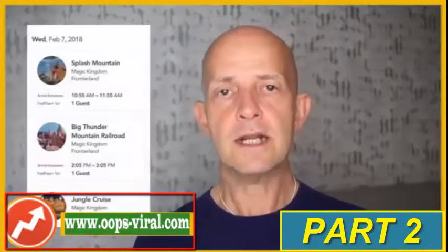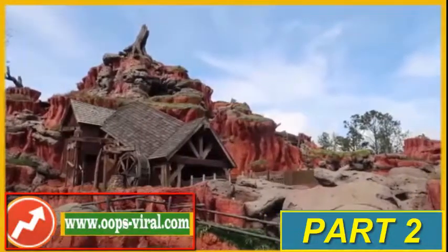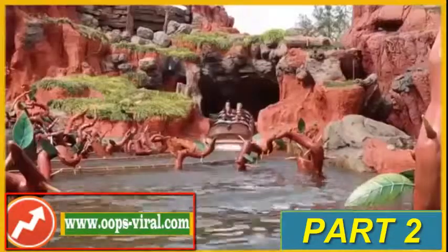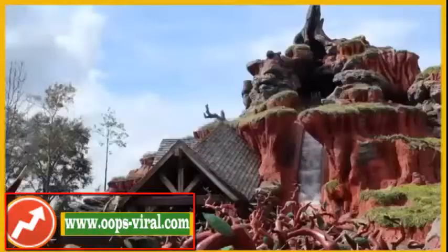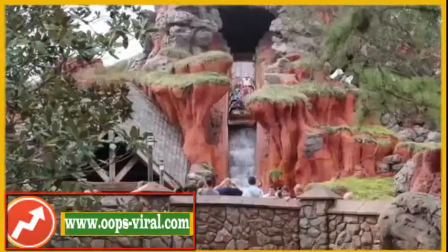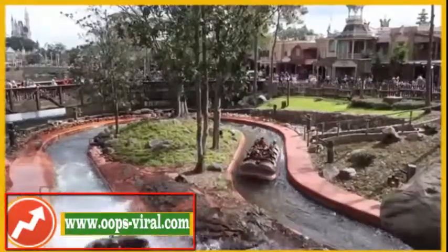Everyone that has a Disney park ticket can choose three FastPasses in advance. Once they've used all three on the day, they can start selecting more. You want to get in as early as possible and start signing up for FastPasses. Those popular rides will be chosen very, very quickly. If you don't have a FastPass, you're going to have to join the queue, and at busy times, that can be two hours long. Get into the FastPass system as soon as you can and lock down FastPasses for those rides.